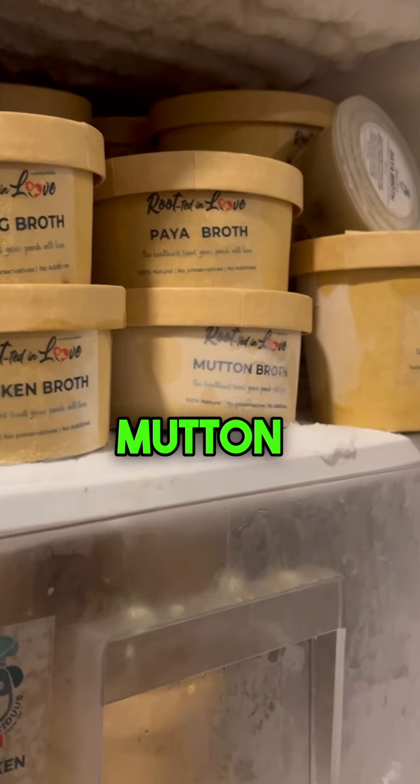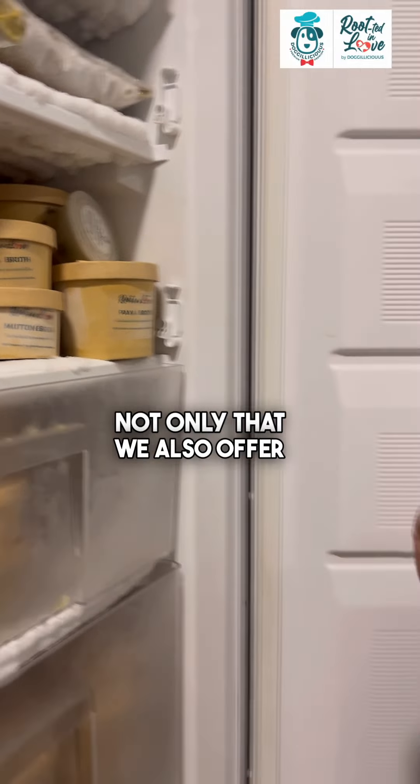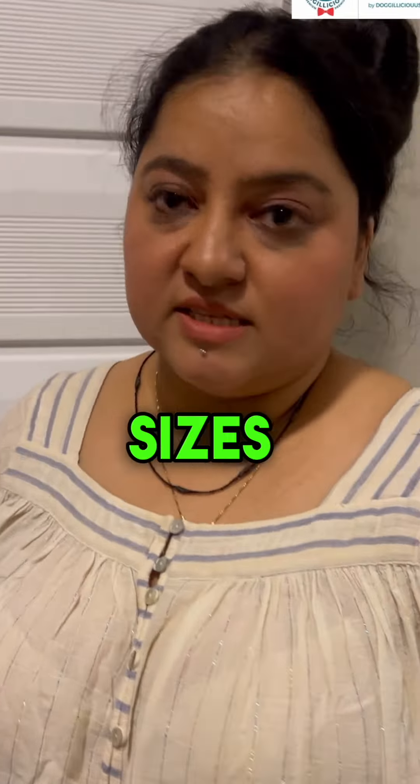Hi, so today I'm going to take you through one of the Dogalicious highest selling products as well as one of my favorites — broths.